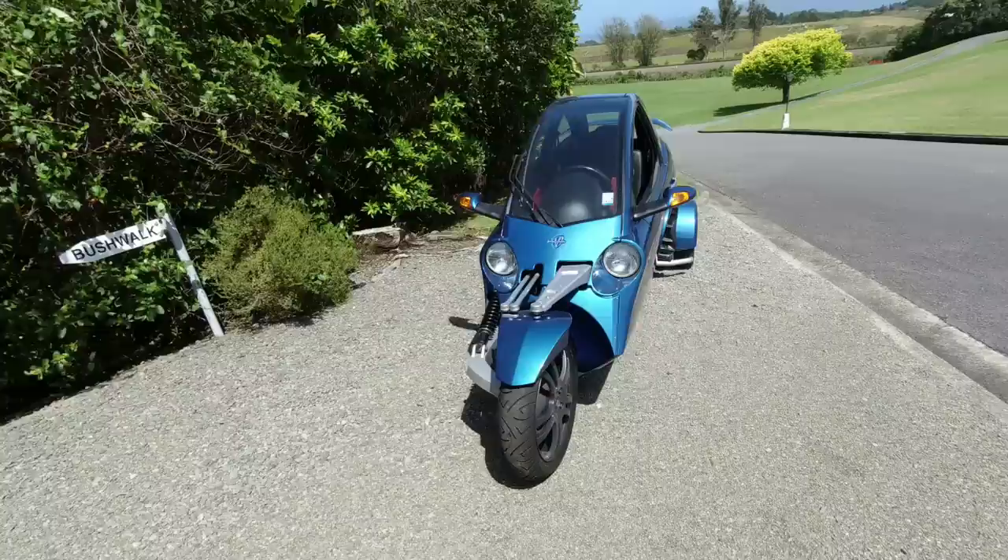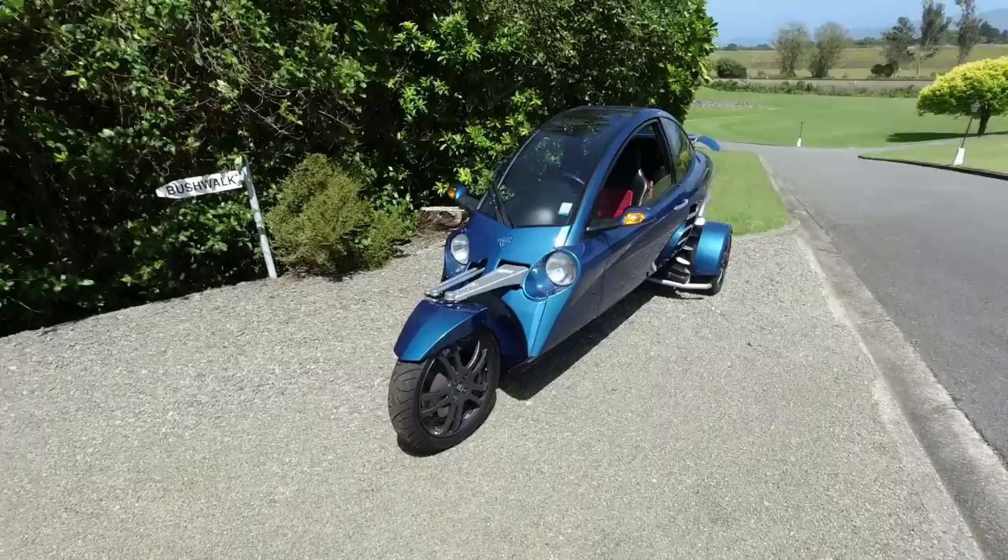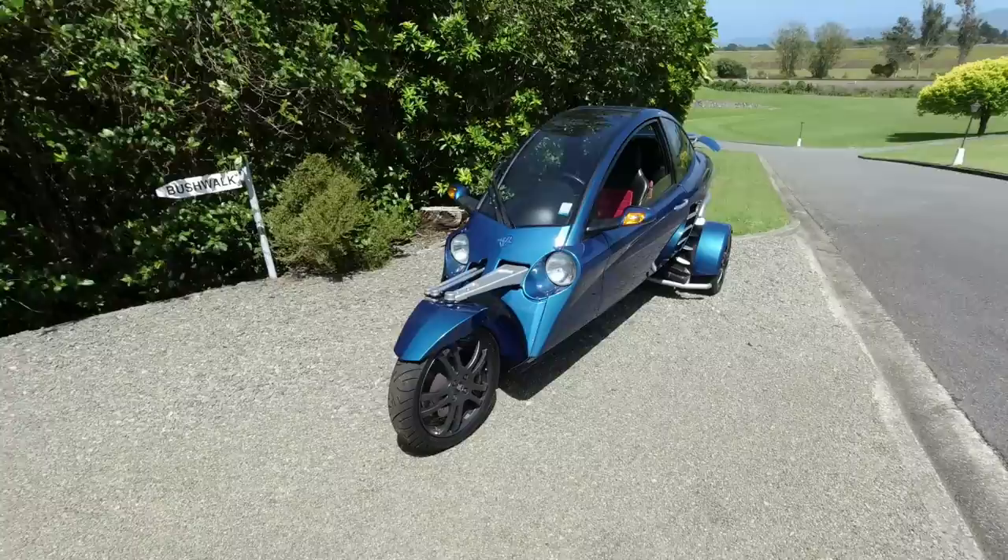The problem with narrow vehicles is they tend to be quite unstable. So there are some very clever engineering solutions to assist in that department, as we'll see once the road test gets underway. But just a single wheel at the front.